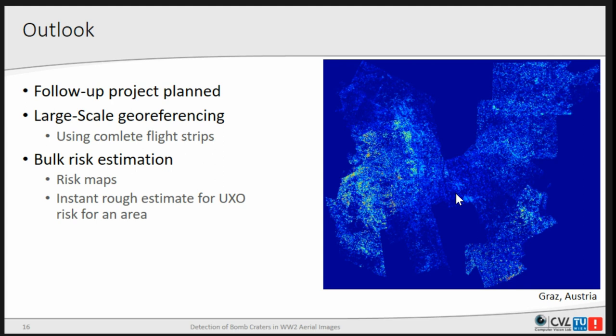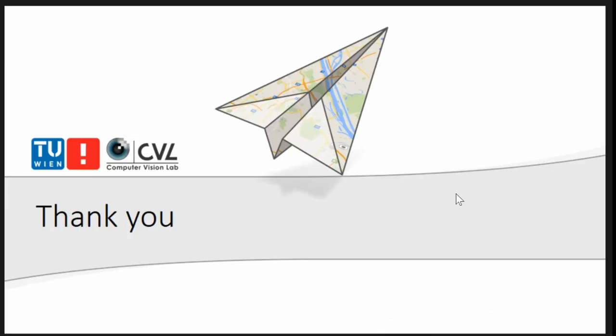As an outlook, we are trying to pursue a follow-up project — subject to securing financing. The idea is to extend our approaches to a larger scale, so we can cover whole cities or even whole countries through optimized registration of whole flight strips, since planes always took multiple images on each flight. The goal is to provide large-scale risk maps over large areas. That was it from my side, thank you.